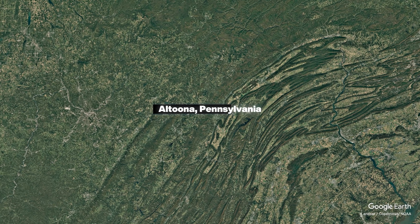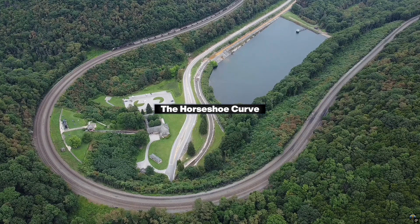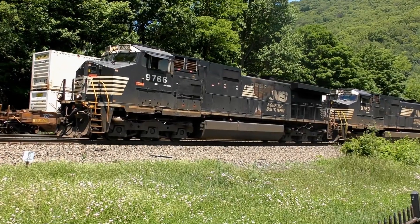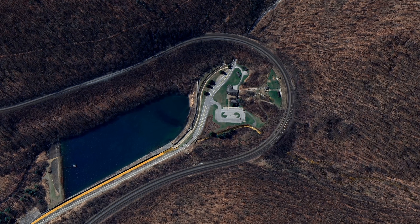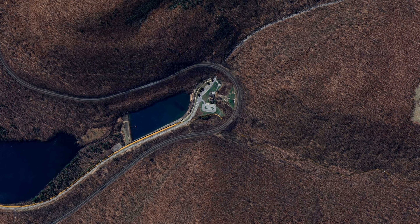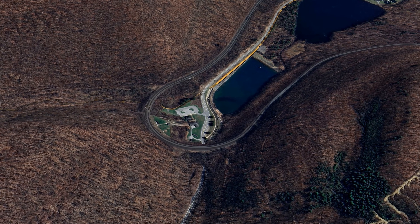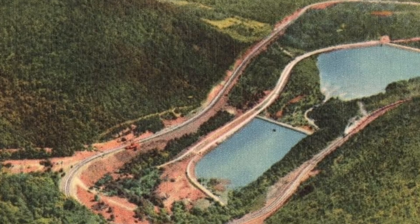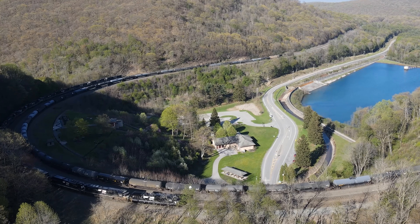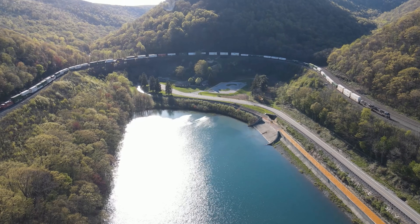Our final stop today takes us to Altoona, Pennsylvania, home to one of the most famous pieces of railroad engineering in the United States — the Horseshoe Curve. Completed in 1854 by the Pennsylvania Railroad, the goal was straightforward but extremely challenging: create a route that could move heavy trains across the Allegheny Mountains without using steep grades or slow, complicated incline systems. Instead of climbing straight up, engineers designed a massive 180-degree curve that wraps around the hillside, extending the distance just enough to keep the grade manageable. More than 400 workers carved the alignment into the slope using basic tools, laying out a curve wide enough for long freight trains while maintaining a grade of just under 1.8%. It became the key link that allowed the Pennsylvania Railroad to move coal, steel, and manufactured goods between the Midwest and the East Coast.